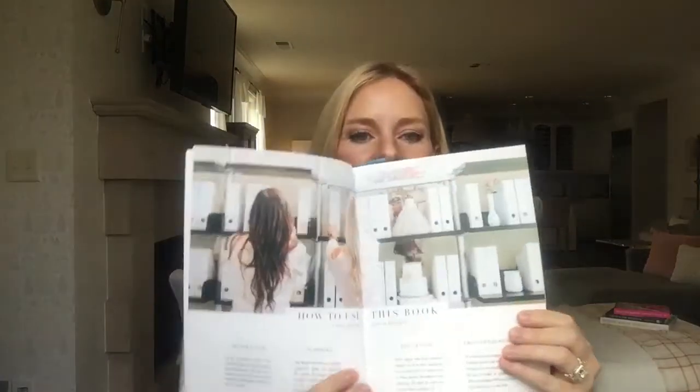When you get your book, I'm going to pull something out here. We have a little section called 'How to Use This Book,' and there are four descriptions. You use this book for inspiration, for planning, for education, and encouragement.